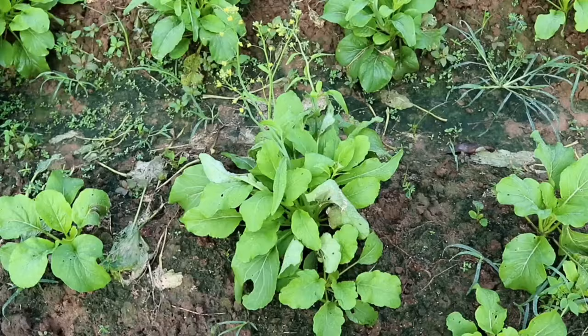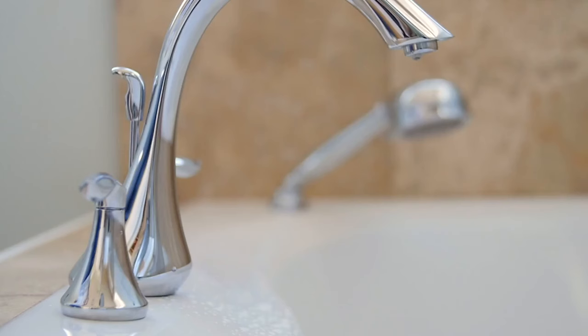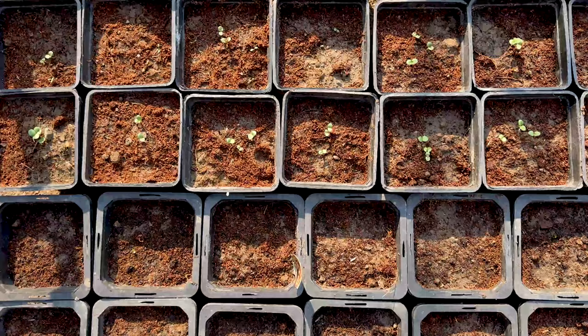Bonus Garden Hack 2: Start right — if you want something fast, sprout spinach and kale and in 4 weeks they'll be big enough to harvest. Bonus Hack 3: Put a fine mister nozzle on your garden hose, especially for watering newly planted seeds in starter trays. The mister will gently water your seedlings without battering them down. You may also need to be preserving water in case of a larger disaster where resources may be limited. Bonus Hack 4: Buy a soil blocker — it's like a mold you press into potting soil that shapes small cubes ideal for starting seeds. No need for plastic pots and trays.